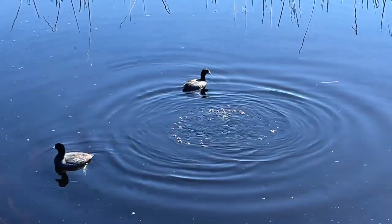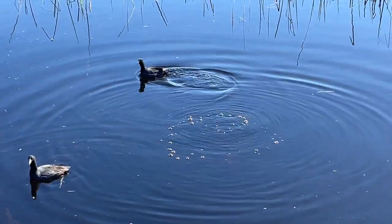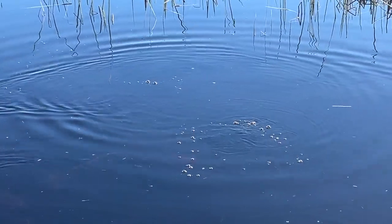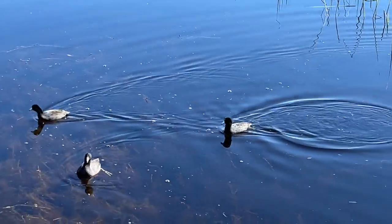But they sure like to swim and dive for algae and aquatic plant snacks. Just look at that delicious green slime that one just pulled up.